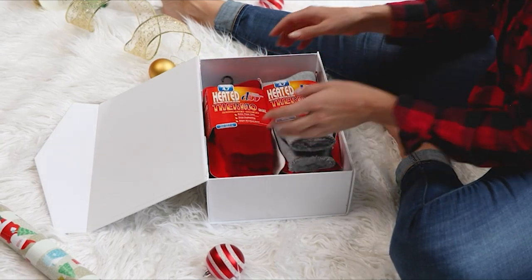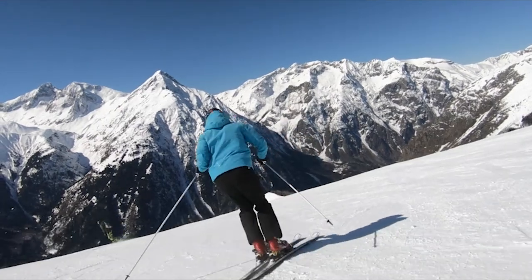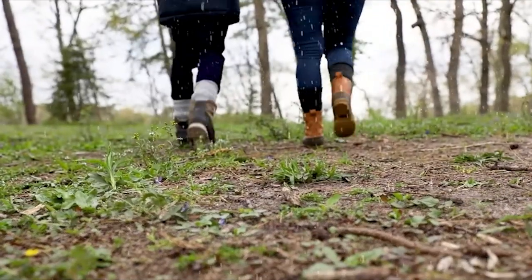Holiday time or anytime. Wear them anywhere outdoors, on the job, or for recreational activities. Where will your feet take you today?